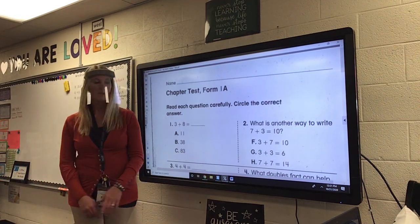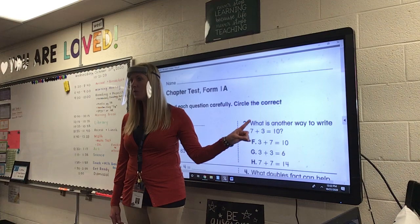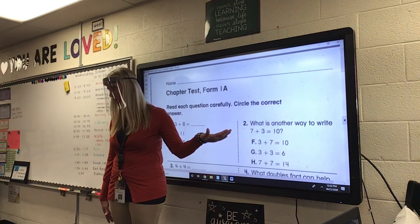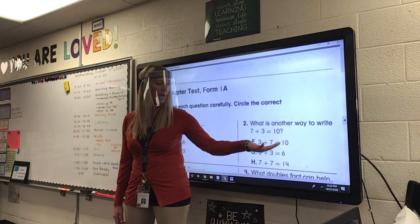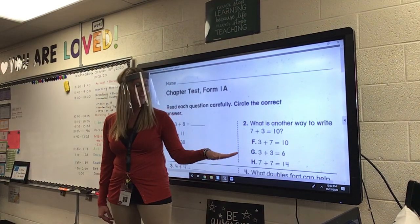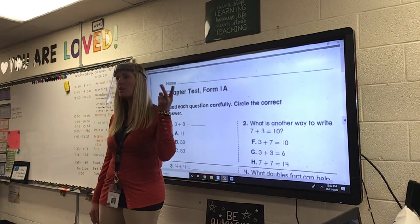Number two. What is another way to write 7 plus 3 equals 10? Think — it's a fact family. I'm going to switch around my brother and my sister. So, is it F, 3 plus 7 equals 10? G, 3 plus 3 equals 6? Or H, 7 plus 7 equals 14? How do you do that fact family? Switch around your brother and your sister.